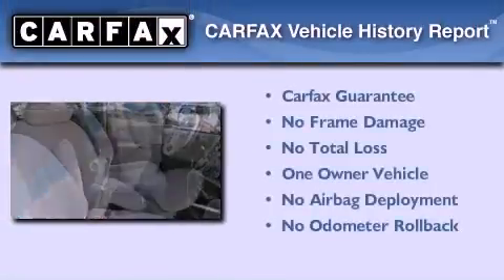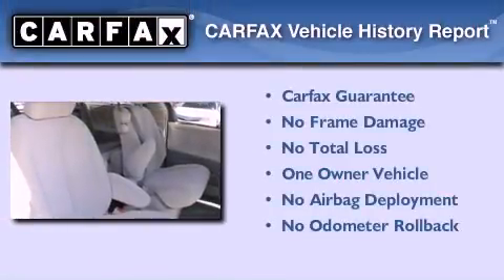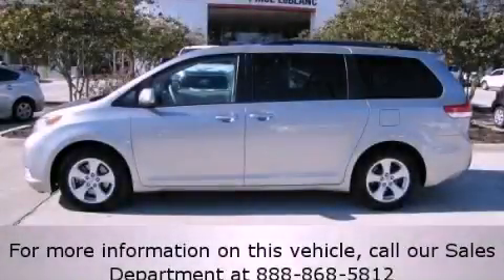This minivan has had only one owner, and it qualifies for the Carfax Buy-Back Guarantee. Contact us today to arrange your test drive.